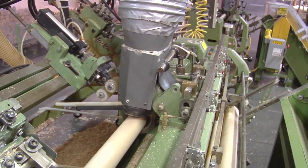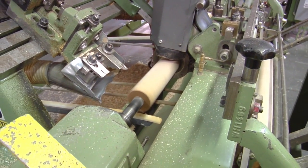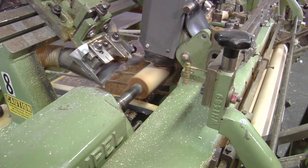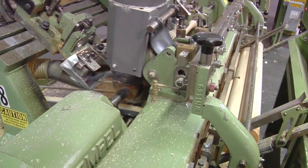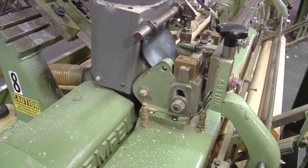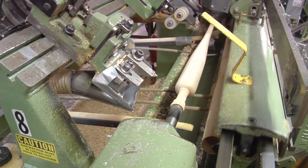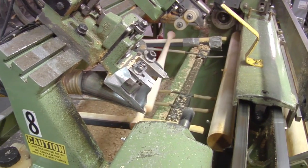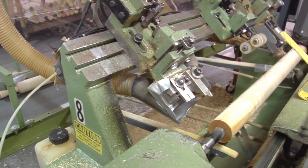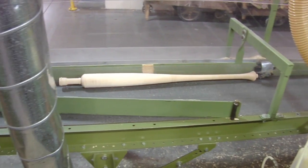What you're seeing here are our tracer lathes in action. This is the way we made baseball bats up until about the year 2000 or so, and we're still making them that way — but the ones being made here will not be used by professional players. These are bats that will be sold at retail, something you would find in a sporting goods store or perhaps a big box discount store.